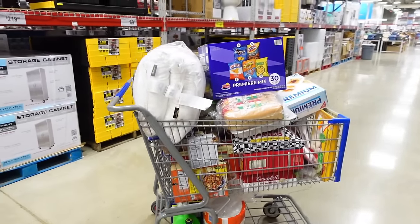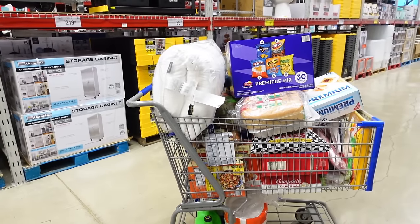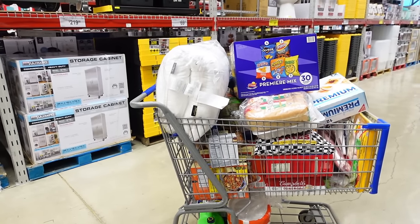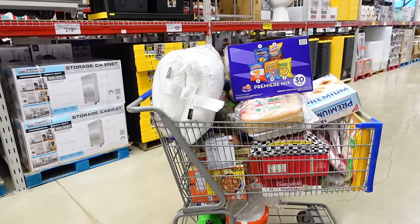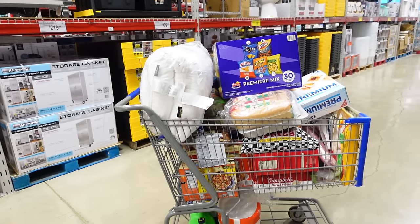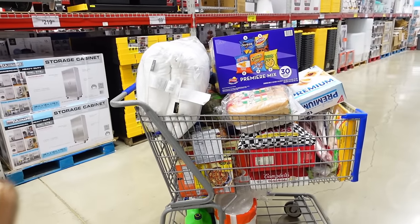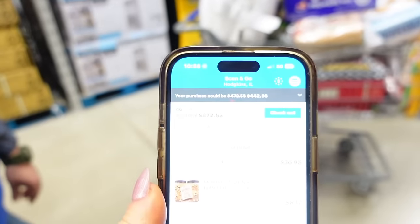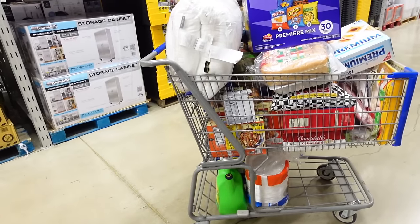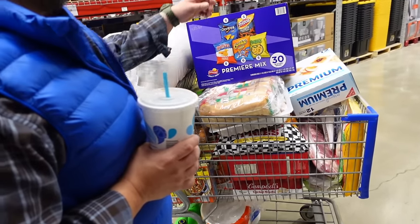This cart is packed — we got a lot of good stuff, a lot of stuff for the kids, a lot of meats, stuff I need for around the house. Grand Total — this is what I love about the app: you have no surprises. If you're working on a budget, it tells you right there how much you're working with. All right, let's go home. I'll see you guys when we get there.